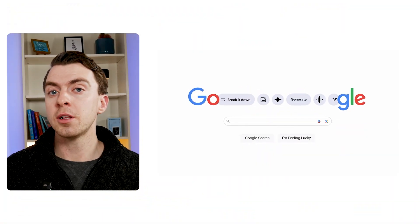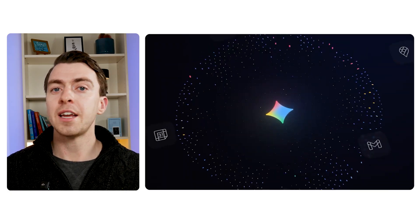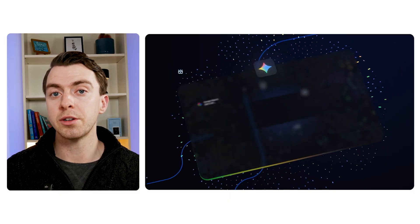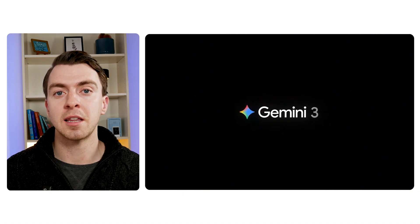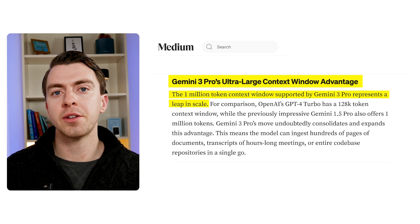Next up is Gemini, the Google ecosystem native. Gemini is Google's answer to ChatGPT, and if you're living in the Google Workspace — like Gmail, Calendar, Docs — this is a really good tool for you. Google just launched Gemini 3 very recently, and the biggest headline is the context window. You can upload a huge amount of context and Google is really good at summarizing it all.